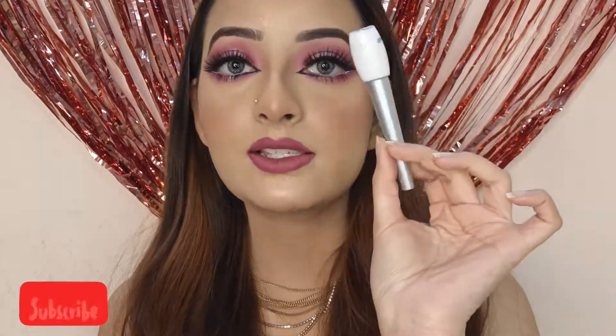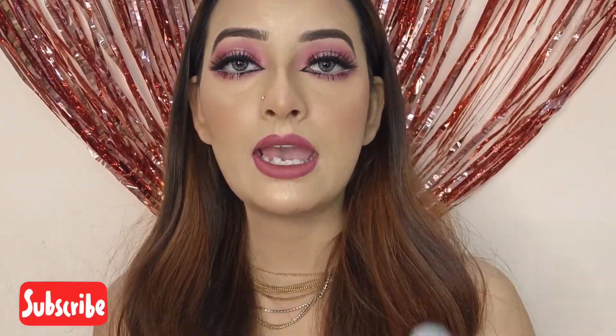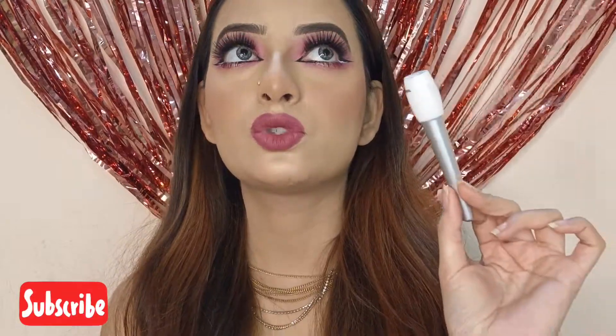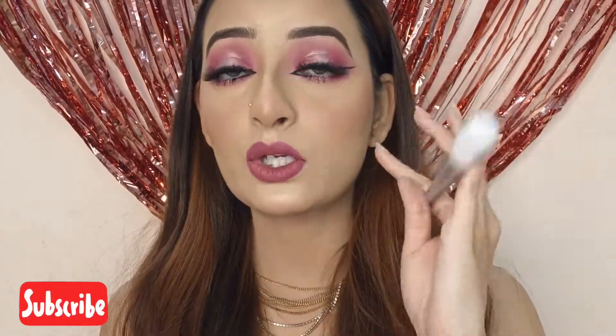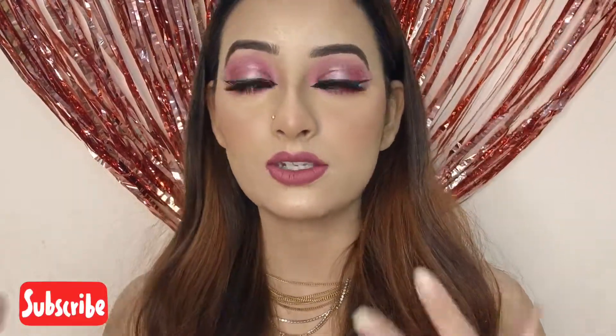The price of this liner is ₹450. And with the packaging, I also received a tissue paper — yes, a tissue paper came inside the packaging.